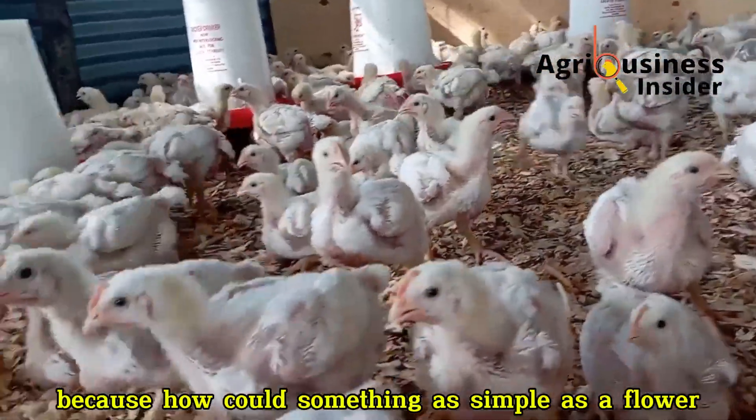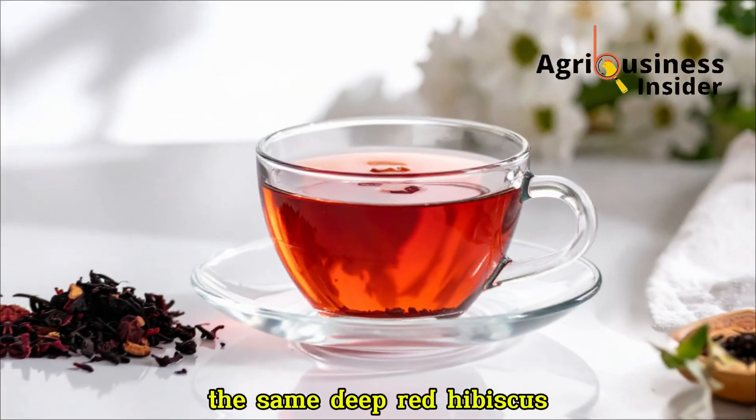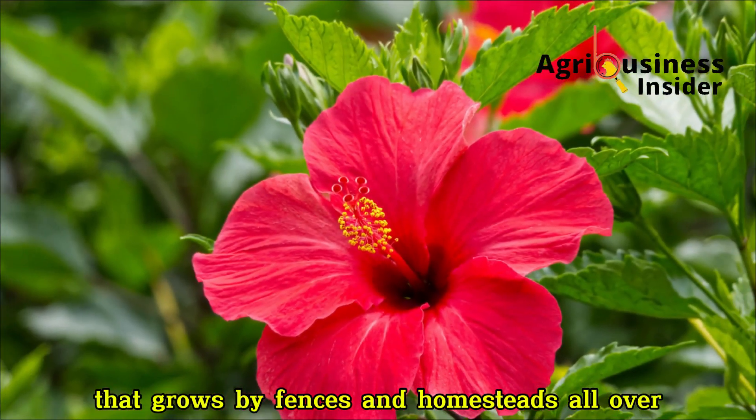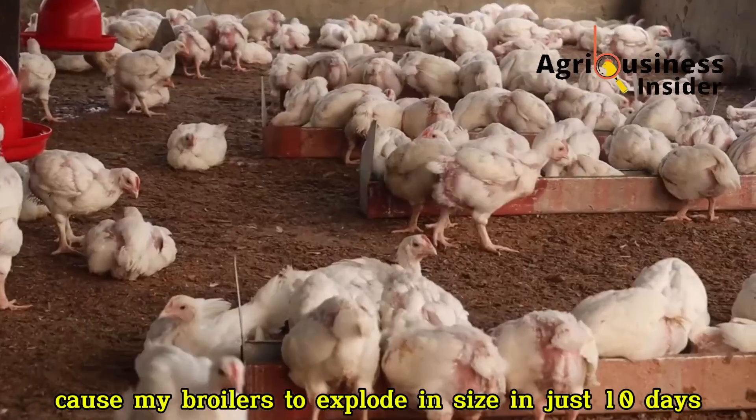I didn't believe it at first because how could something as simple as a flower — the same deep red hibiscus that grows by fences and homesteads all over — cause my broilers to explode in size in just 10 days?